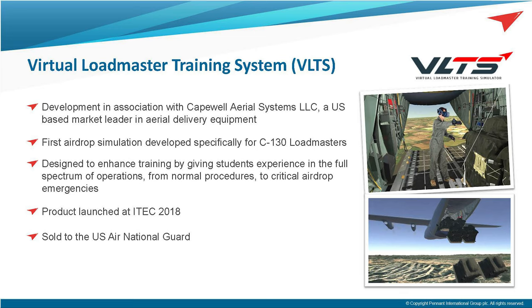One of our virtual reality products is the Virtual Loadmaster Training System. For those at the physical show, you may have seen us demonstrating this. It was developed in partnership with Cape Forl Aerial Systems in the US and is the first airdrop simulator developed specifically for Loadmasters. The concept is to cover all areas of normal operation but, more importantly, to practise emergency situations that have historically been either too dangerous or not possible to practise using traditional methods. The system currently supports the C-130H aircraft and can deploy a range of loads including a Humvee, a Zodiac, and single and dual CDS loads. Given the recent announcement of the retirement of the C-130J in the UK, we're hoping for an opportunity to develop the system to encompass the A400M and/or C-17.